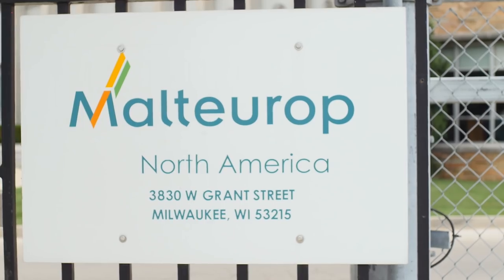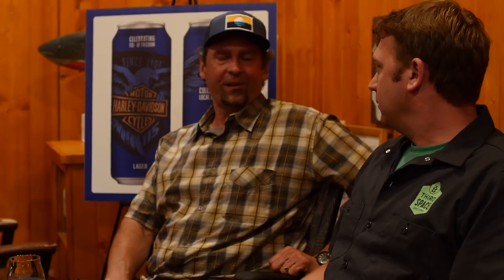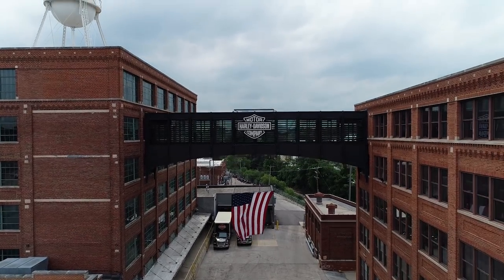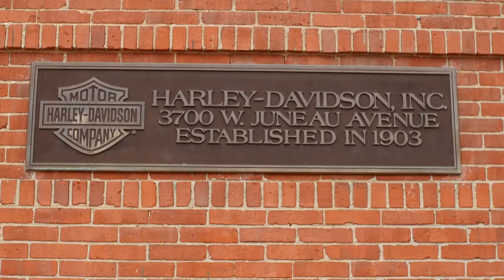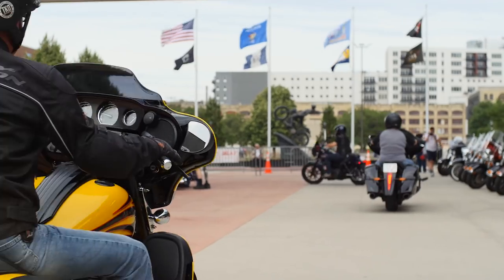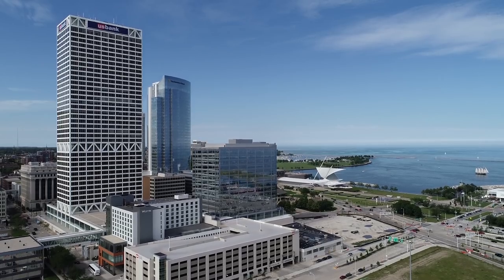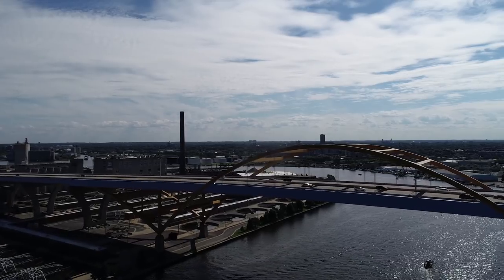At Malt Europe, we've been producing barley malt in Milwaukee as long as Harley's been producing bikes. I think one of the most exciting things about this whole project and this beer is it's just about Milwaukee — the heritage, the history, and the future too.